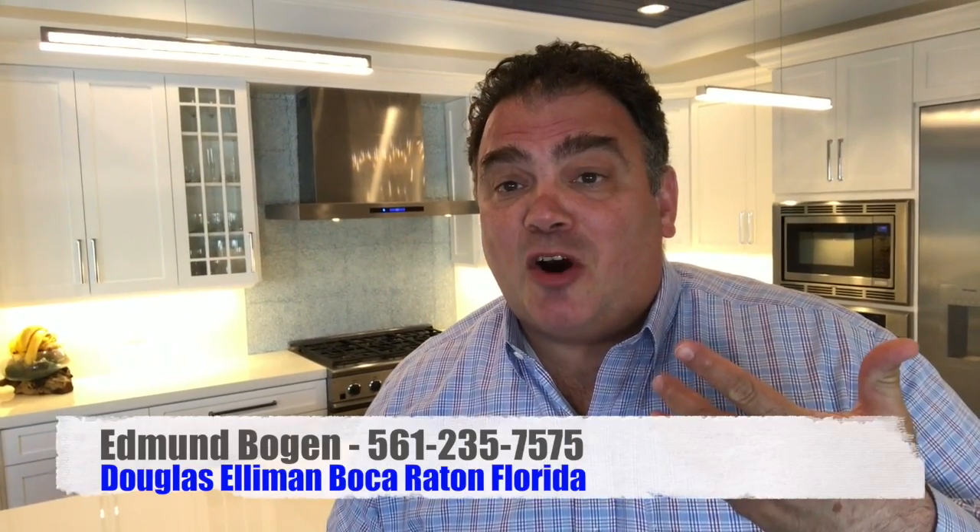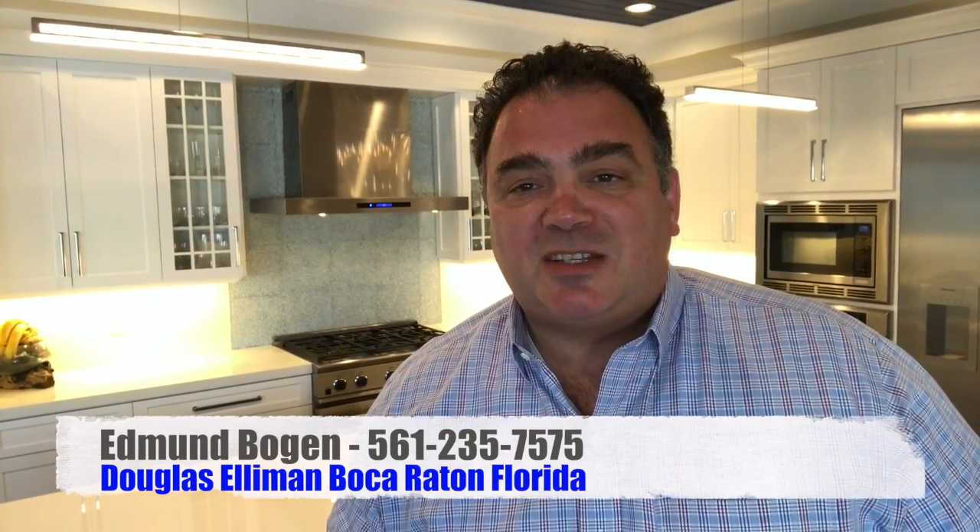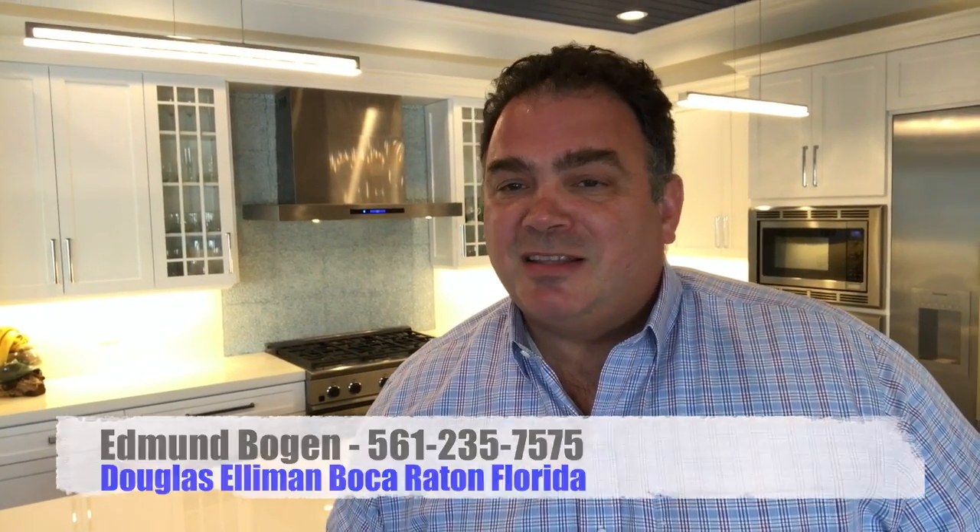If you have a kitchen or home that you'd like profiled, please call me. My name is Edmund Bogan. I'm with Douglas Elliman Real Estate. My telephone number is 561-235-7575.